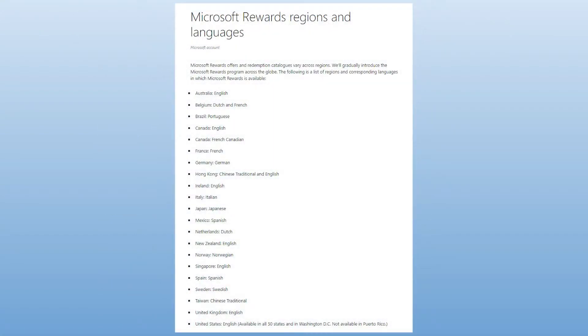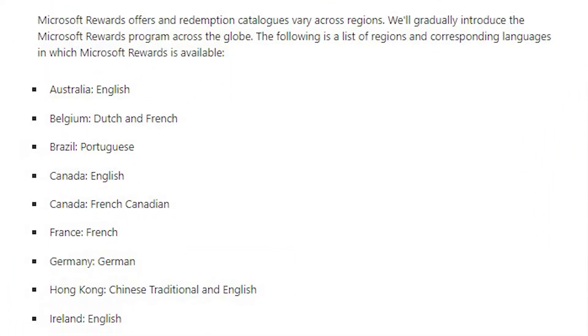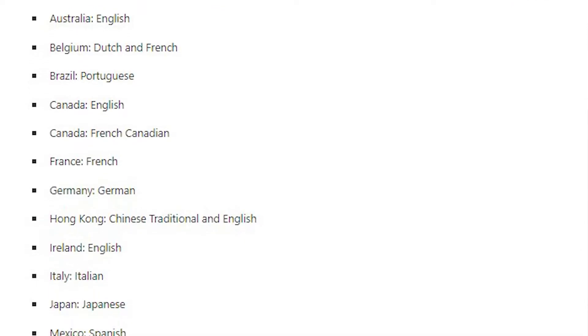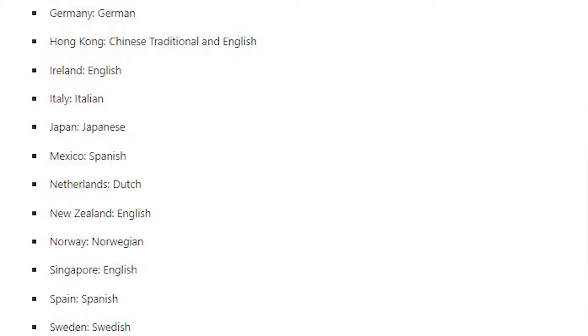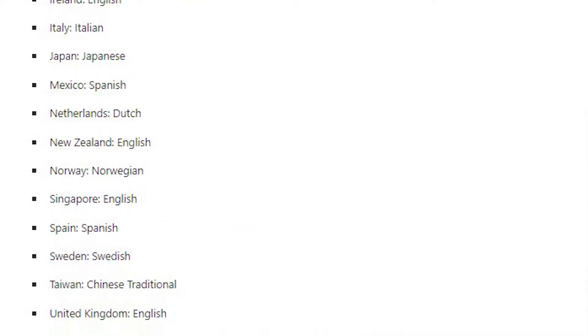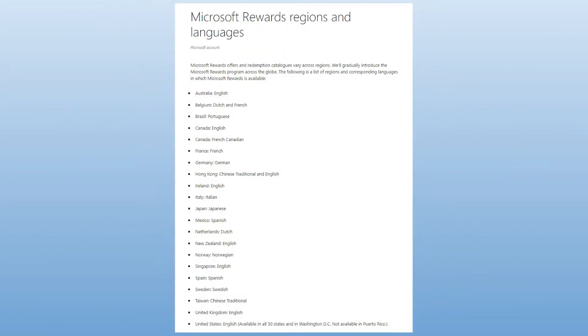Before we get started, make sure you check if Microsoft Rewards is available in your country or region — it's pretty pointless to go further if you don't have access. It's unfortunate that it's not available everywhere, but they're always adding new regions. I hear that some people use Microsoft Rewards even if they're not in a supported region by using a VPN, but it's not recommended because it's against Microsoft's policies and could get your account banned.